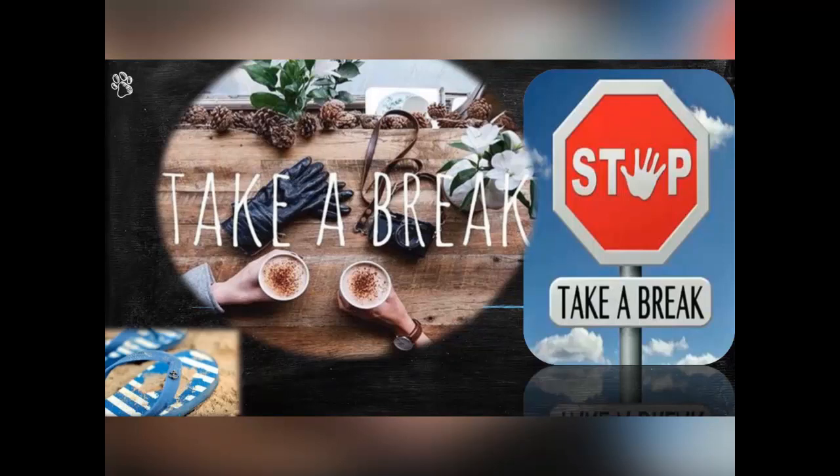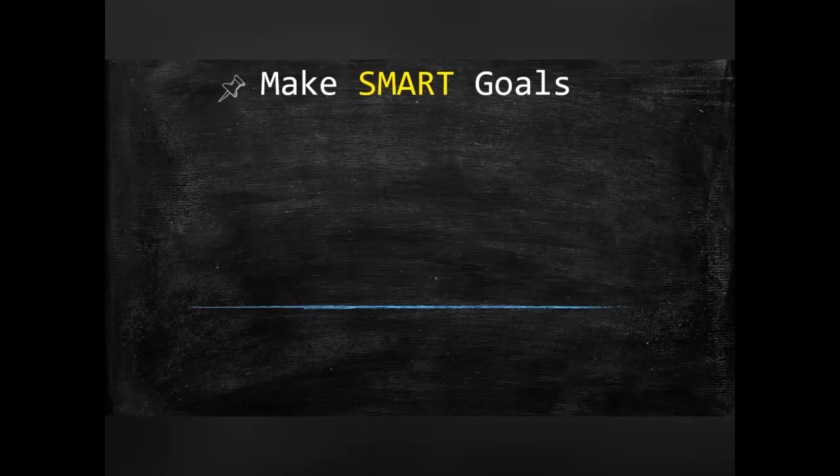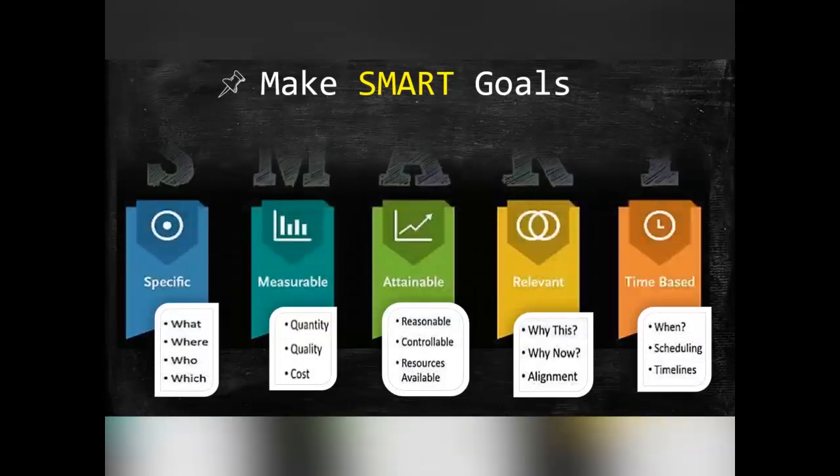Never underestimate the power of a well-rested brain. Cramming in the last moment due to pressure to cover the syllabus is totally understandable. One thing which the toppers refrain from doing is overloading their brain. Try to plan your breaks — do something you love to do: taking a nap, a walk on the road, watering the plants, a visit to the terrace, or a sip of coffee to help you relax and get back on track.